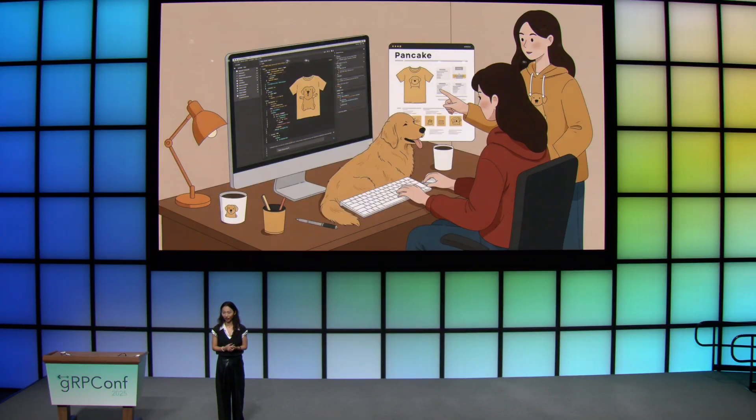A few days ago, I helped my friend Cassie, a brilliant fashion designer, to take her brand, the Pancake, to the next level. Pancake is the golden retriever — it's the mascot of gRPC. Cassie has been running a very successful physical store for many years, and her store just sells gRPC and golden retriever merchandise.